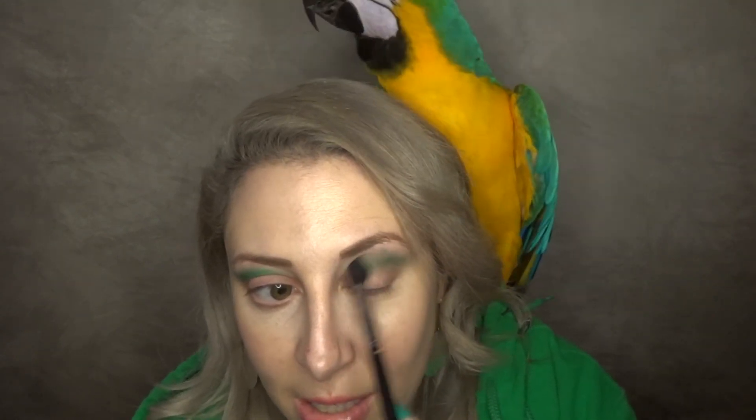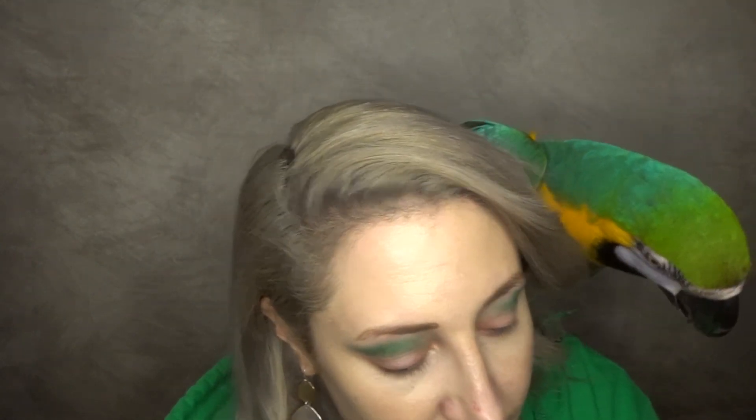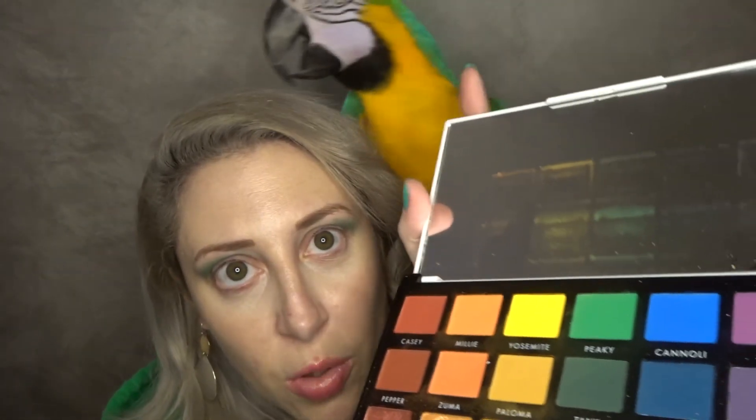We're gonna really blend that color in. Mabel is a 20-year-old blue and gold macaw I adopted from a rescue, and I've had her for about seven years now.